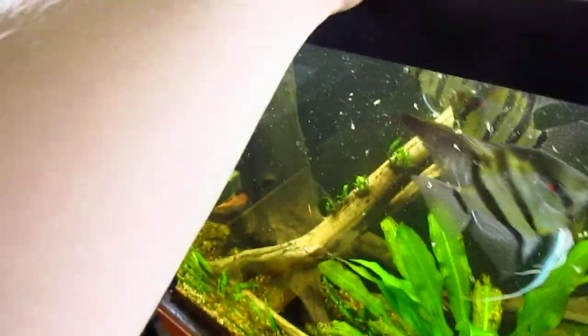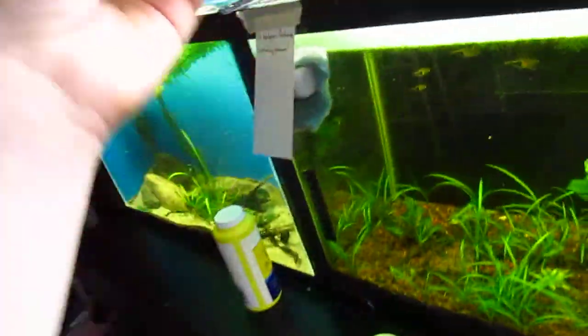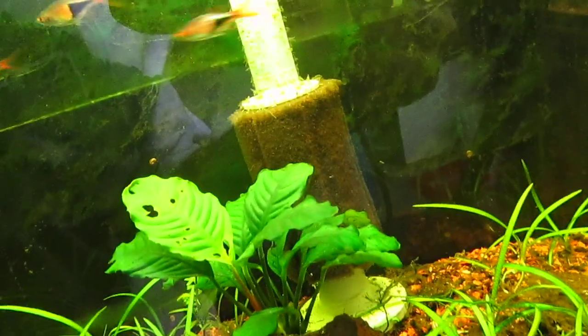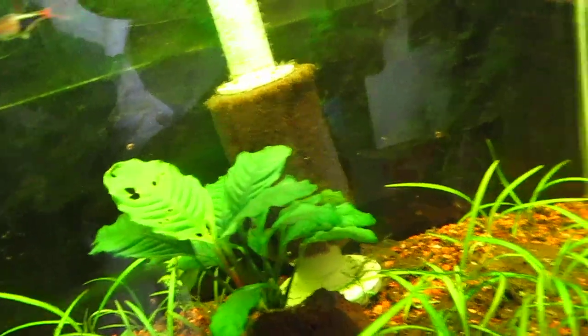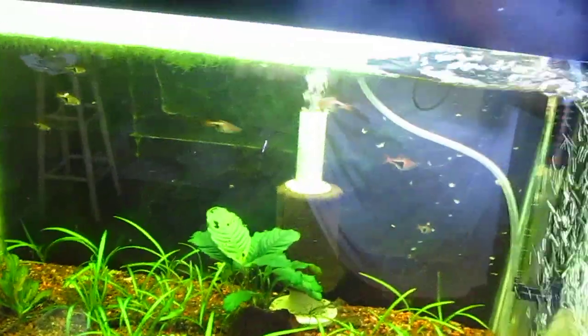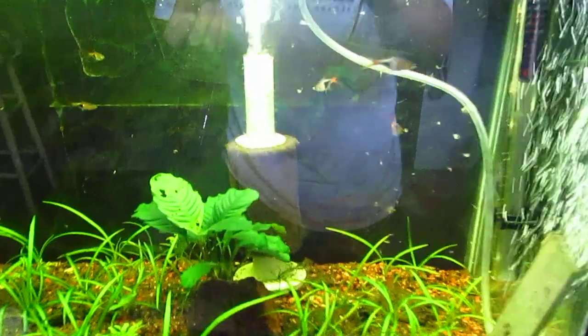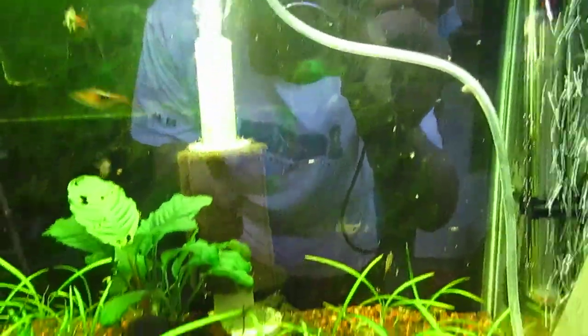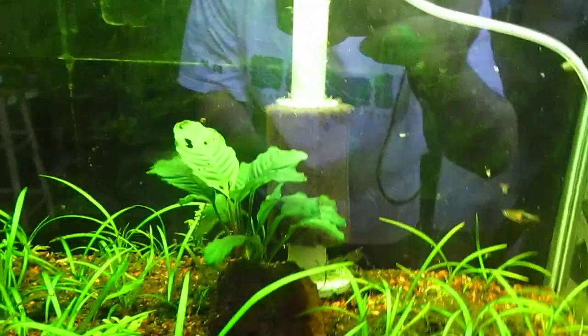I think we'll go ahead and feed the Harlequin Rasboras as well. They just got moved into this tank. There they go. Let me move the lid off so I can feed them better.